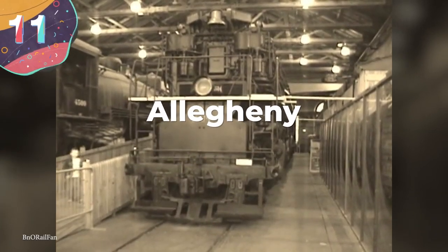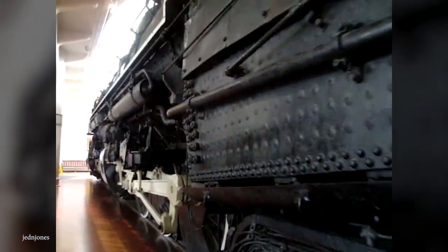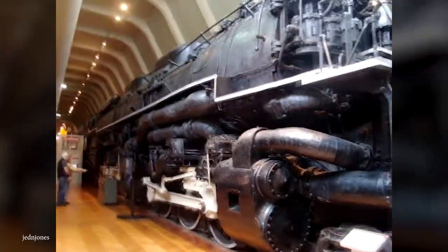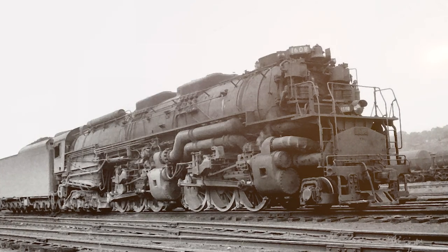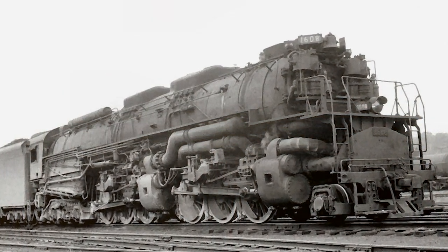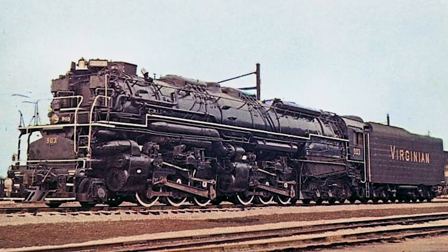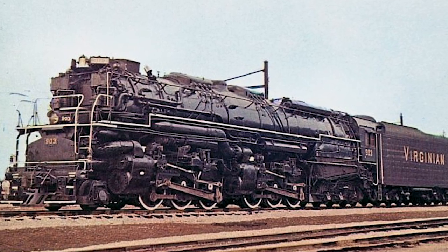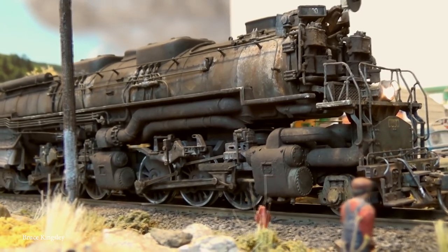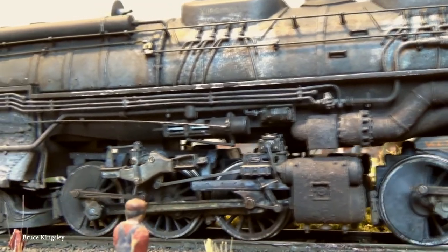Number 11: the Allegheny. This stunning steam train is an articulated locomotive and one of only two ever made that follow the 2-6-6-6 design. It is said to be one of the most powerful steam locomotives ever built. It gets its name from the Allegheny Mountains, which was where the locomotive was destined to be deployed — that's also why its huge amount of power was needed, because the mountains were steep, unlike the extensive flats that most other trains were designed for. It was also required to transport coal. They had about 7,500 horsepower from the engine, and it weighed in at 386 tons, reaching as much as 600 tons once fully loaded with coal.